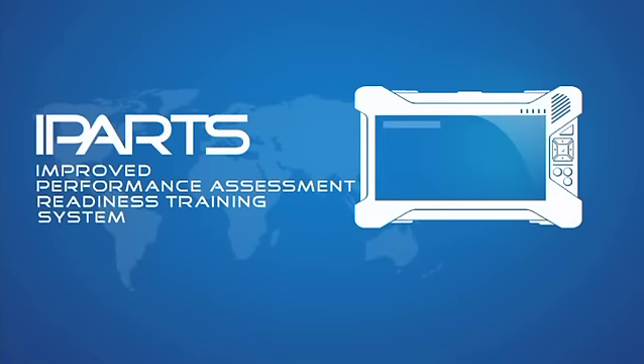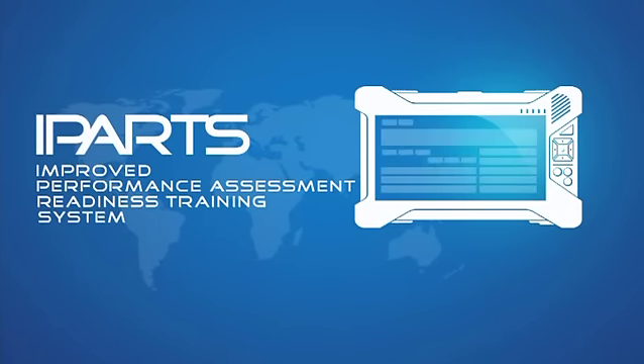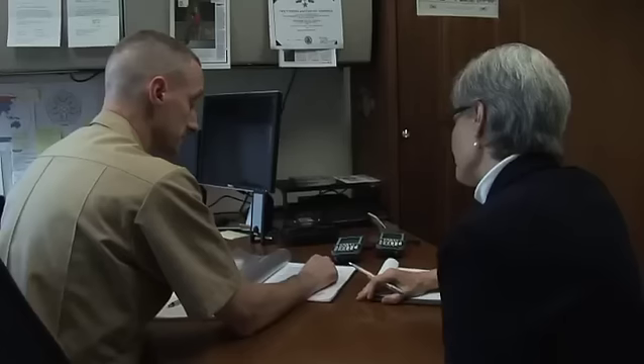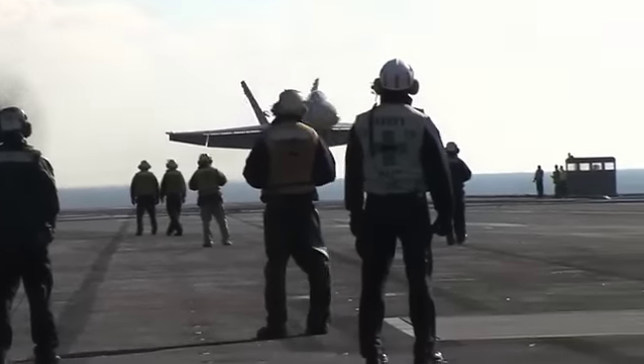The Improved Performance Assessment and Readiness Training System, or IPARTs, is a handheld electronic data collection device for use on carrier flight decks. A request came to Tech Solutions from the landing signal officer, LSO community,